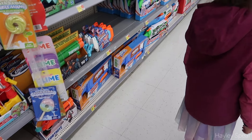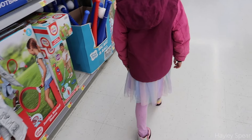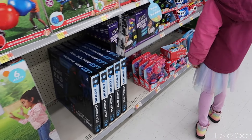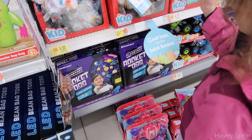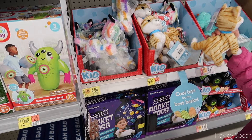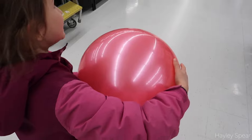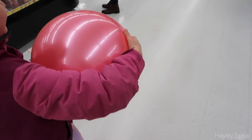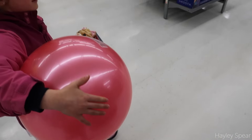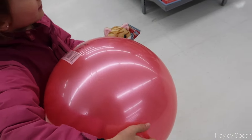I picked Sydney up from school and she has a gift card to Walmart from her birthday to spend. Since it's a rainy day she wants to spend it right now. She's very excited — she's getting a rocket toss toy, some stuffies, a kitty, and a ball. She says this is the best day. We have about a dollar left so she's going to get a snack.